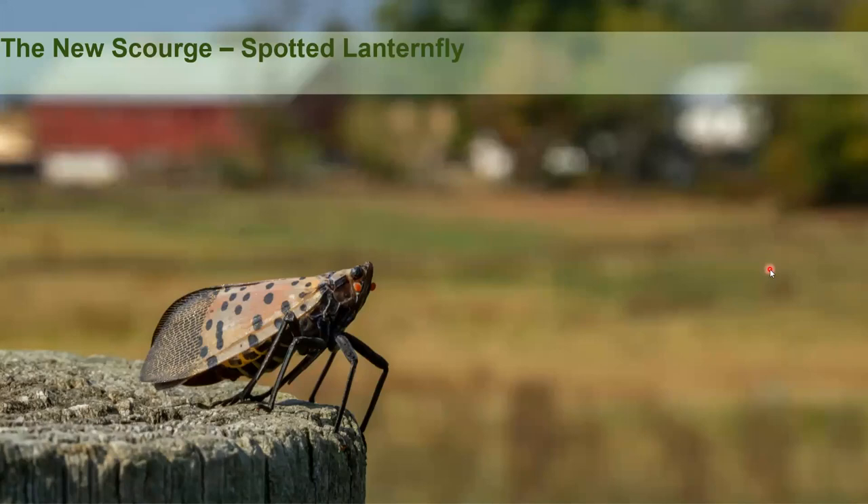Moving on to spotted lanternfly — it's a pretty new scourge that started again in Pennsylvania. Philadelphia seems to bring in new pests from Asia for whatever reason. The numbers with spotted lanternfly can be outrageous. Sometimes we refer to it as SLF — spotted lanternfly, even though lanternfly is one word.